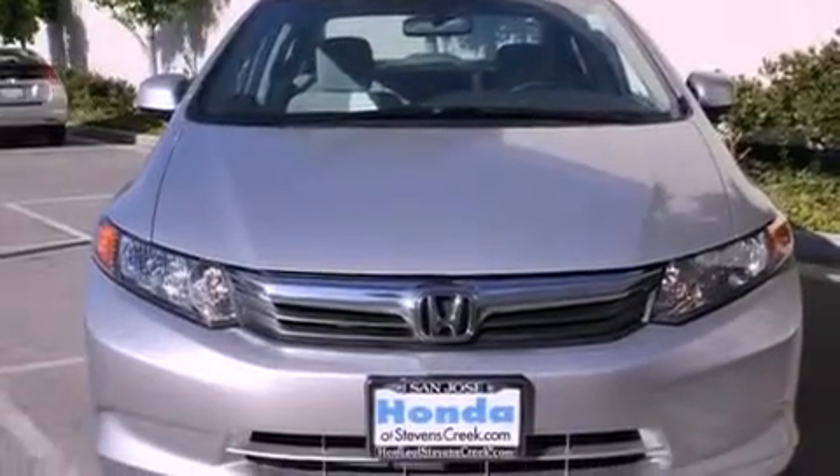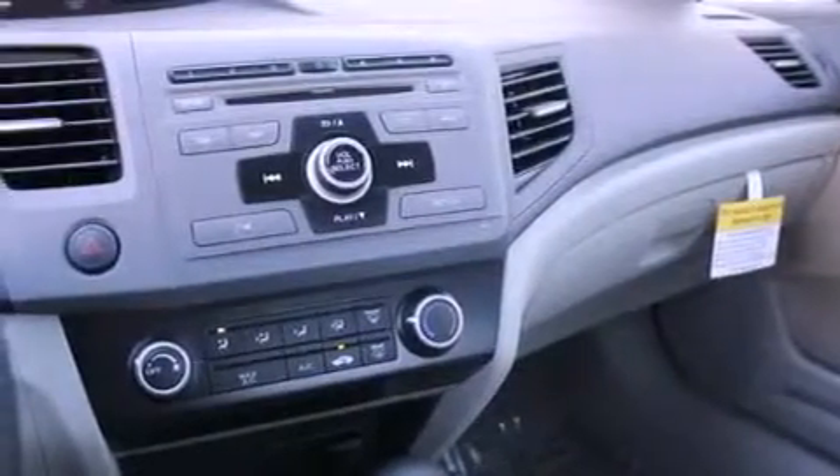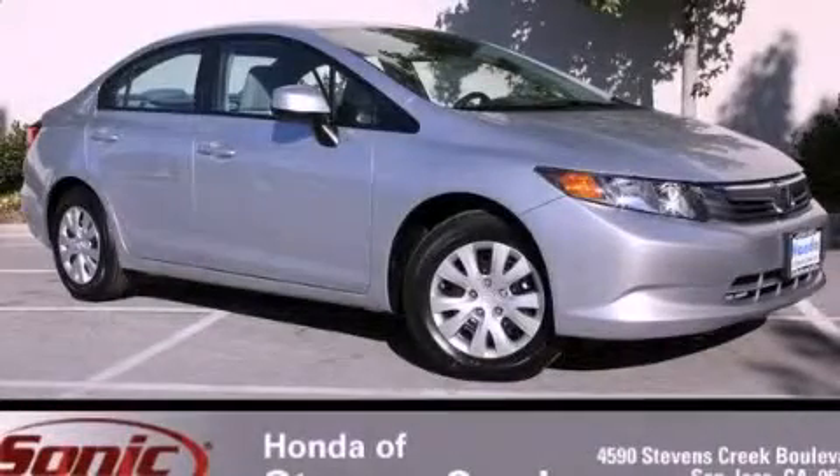With an EPA estimated rating of 39 miles per gallon on the highway, this vehicle helps leave money in your pocket where you want it. Contact us today to arrange your test drive.